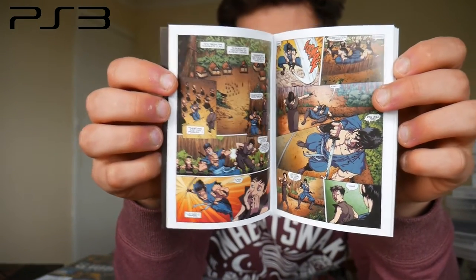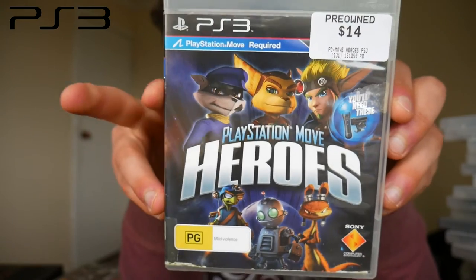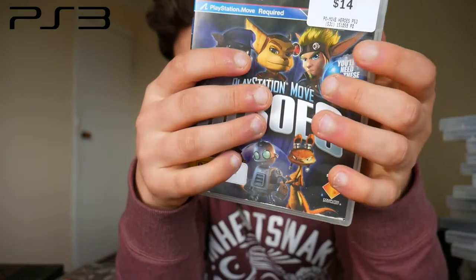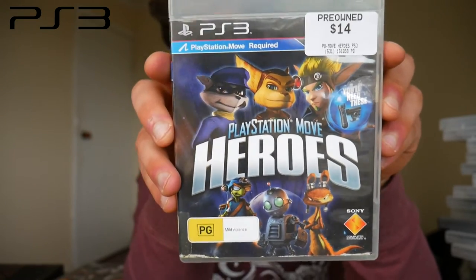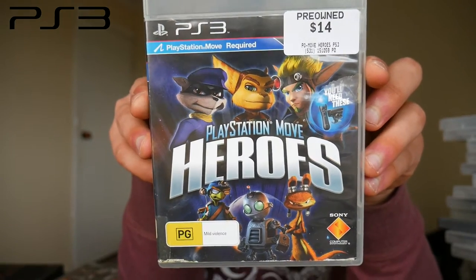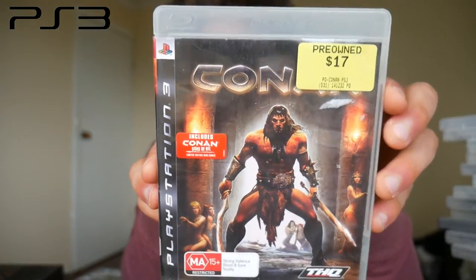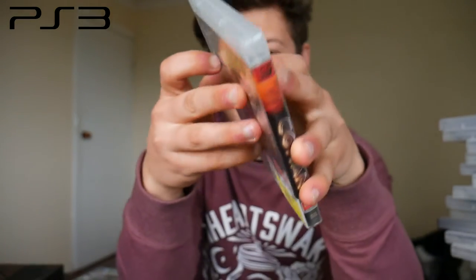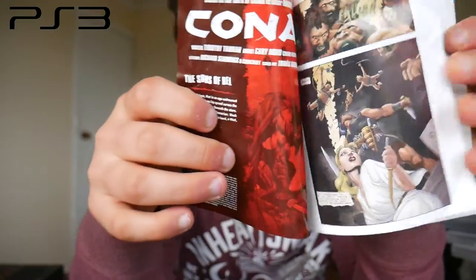PlayStation Move Heroes — all three franchises I loved growing up: Sly Cooper, Ratchet and Clank, and Jak and Daxter. Jak 2 was my first game on the PlayStation 2. I don't actually own a Move controller but I'm looking at picking one up cheaply to play that and also Kung Fu Riders. Conan — this includes a mini comic by Dark Horse Comics, absolutely brutal artwork. This one is in pretty beat-up condition but it was too cool to pass up.